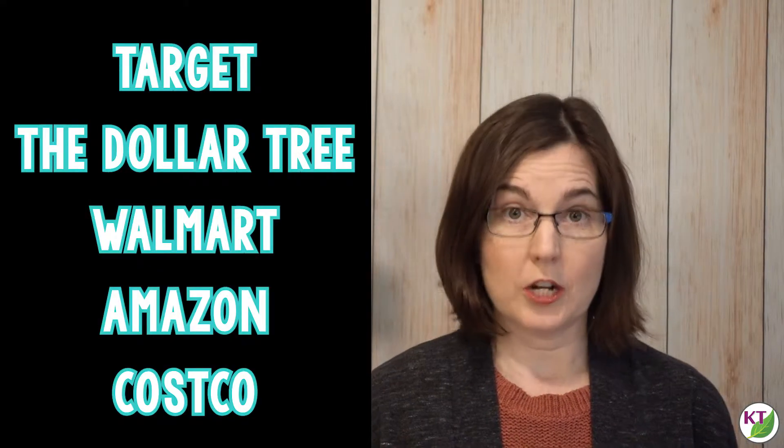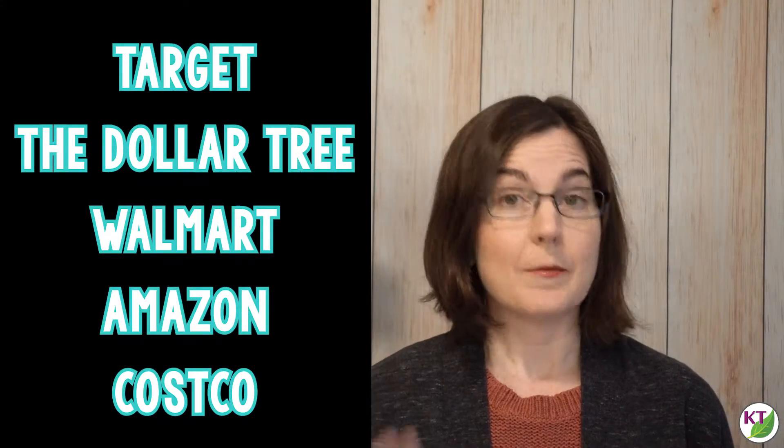Hi, I'm Keri from Feel Good Teaching, and today we are talking comparison shopping for some common STEM challenge materials, because who wants to spend more money than they have to? I chose four common U.S. retailers to compare: Target, The Dollar Tree, Walmart, and Amazon.com.